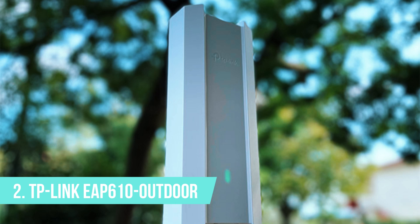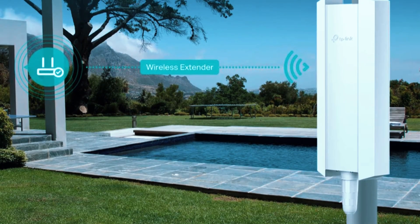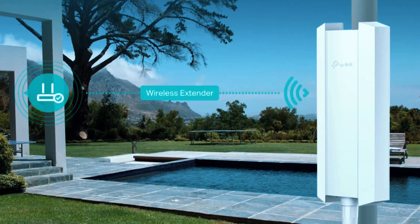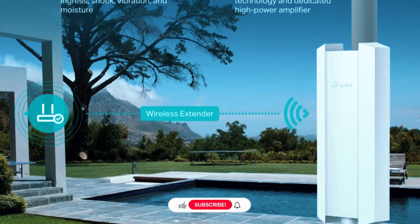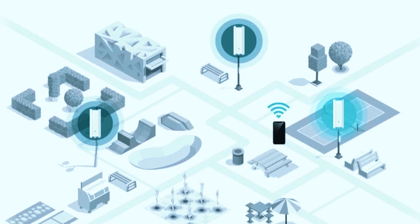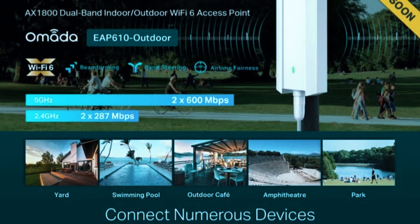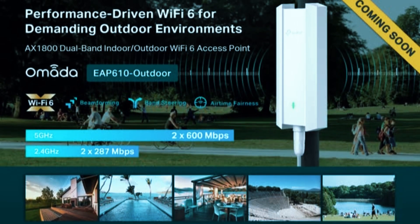Number 2: TP-Link EAP610 Outdoor. The TP-Link EAP610 Outdoor is a high-performance Wi-Fi 6 extender designed for users who need faster speeds, improved efficiency, and extended outdoor coverage. With AX1800 dual-band speeds, this model delivers better connectivity, reduced latency, and enhanced network capacity, making it an excellent choice for lag-free streaming, online gaming, and high-bandwidth activities, even in crowded network environments.